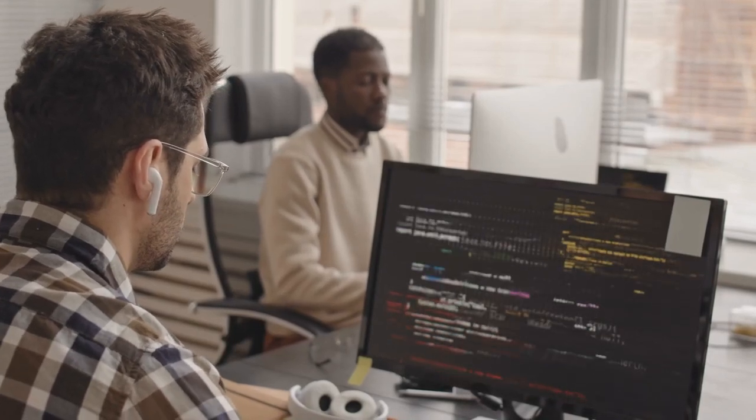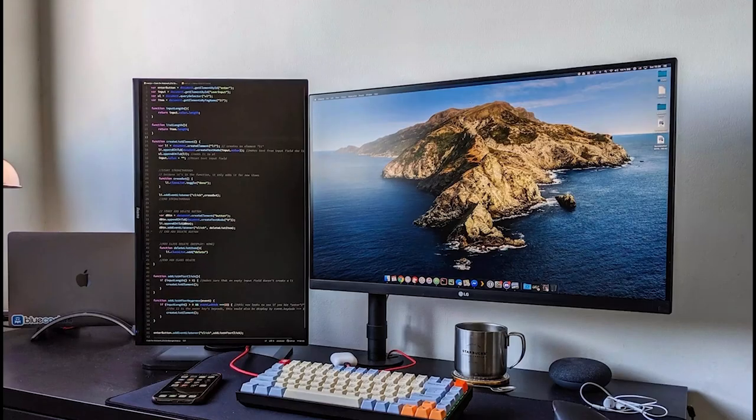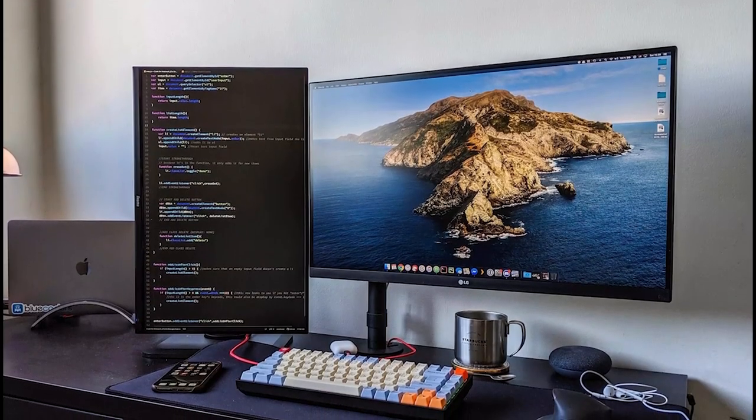You know what we're talking about in this video and why you need a vertical monitor. Let's skip the fuzz and jump right in.